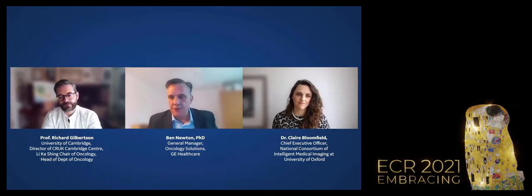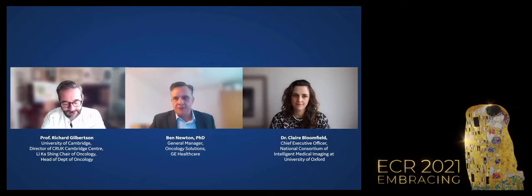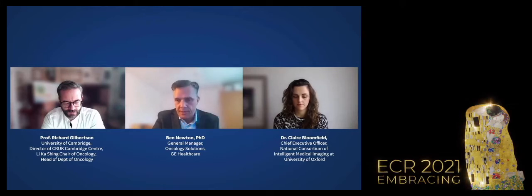Ben clarifies the term 'district general hospital' for international audiences — equivalent to a regional hospital. He then asks about barriers to democratisation and adoption of these tools. What is needed to empower physicians and radiologists everywhere to take this on?